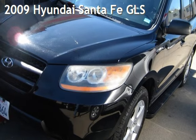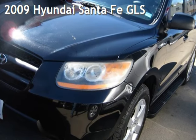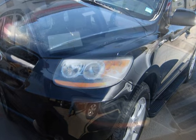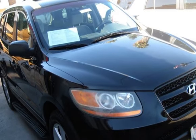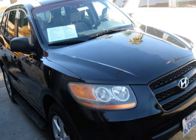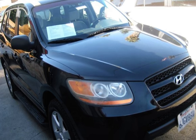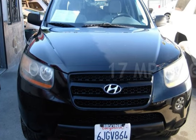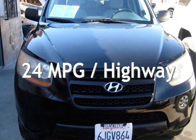Presenting a pre-owned 2009 Hyundai Santa Fe GLS. This four-door SUV has a six-cylinder, 2.7-liter V6 engine, with front-wheel drive and an automatic transmission. Estimated fuel economy for this vehicle is 17 miles per gallon in the city and 24 miles per gallon on the highway.